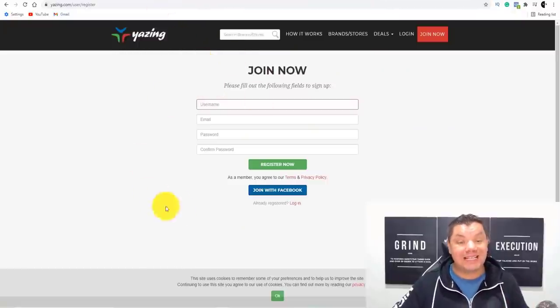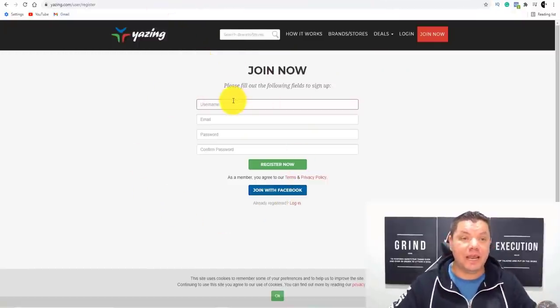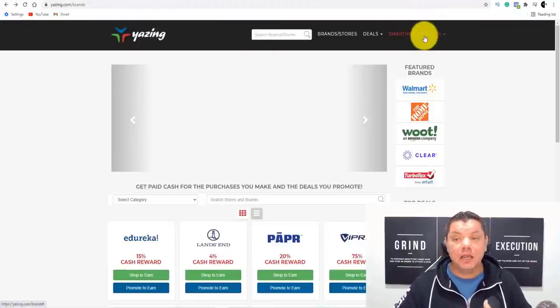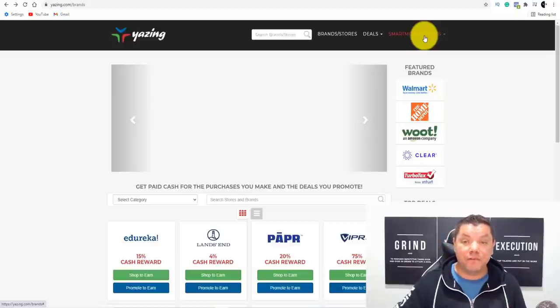Once you do that, it's going to bring you over to a page that looks like this. Complete all your details, you're going to receive an email, and once you get that email you just need to confirm it. From there, it's going to bring you over to a page that looks like this. As you can see, my account is always Smart Money Tactics.